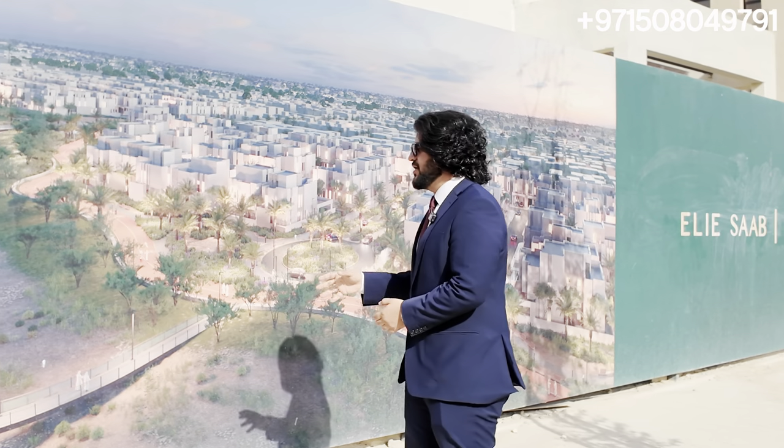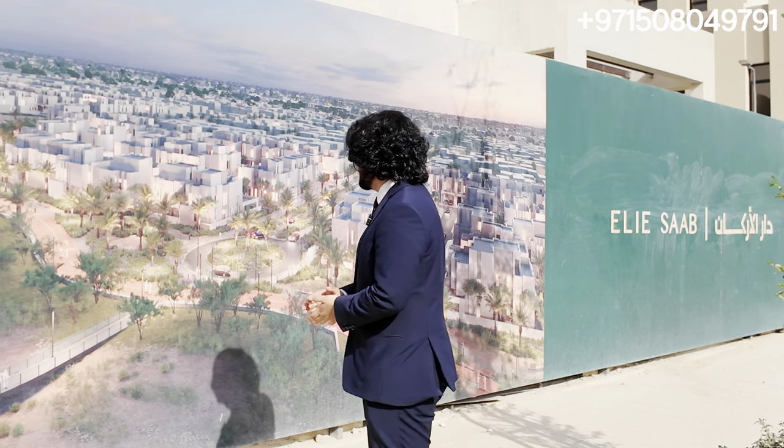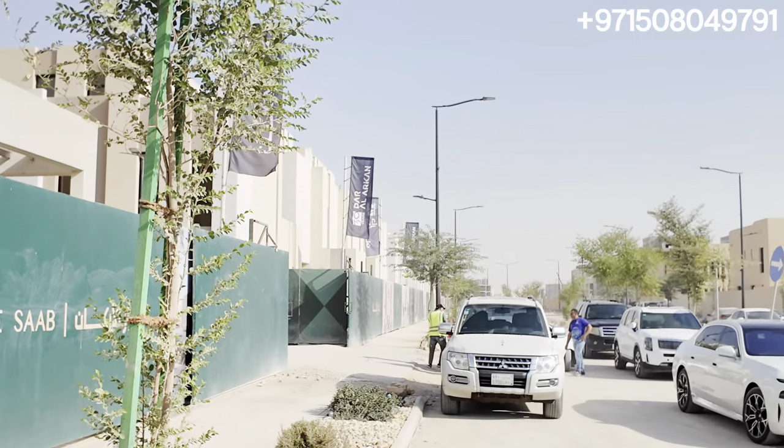We've finally made it to Sidra community — this massive 20 million square meter community. As you can see behind me, there are beautiful renders of the villas and the wadi that's going to go through, along with construction at full swing. They do have a show villa available. And behind all this, there are already some phases that are ready with people already living in them.